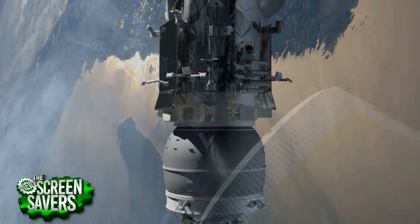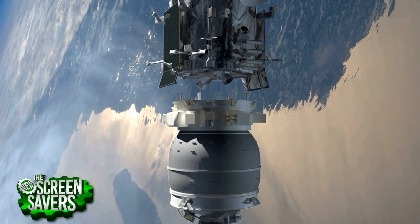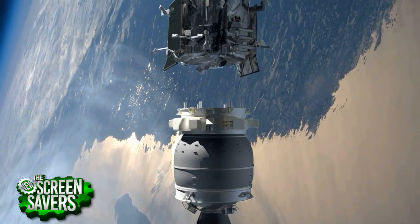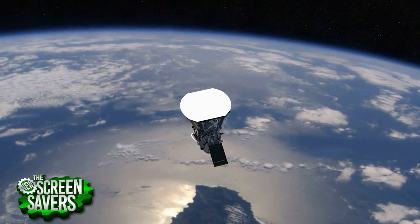Is it pretty hot there? I imagine there's a lot of solar radiation at least. It's extremely hot, yes. The corona itself is about 2 million degrees, and that is where we are going to be living and working.